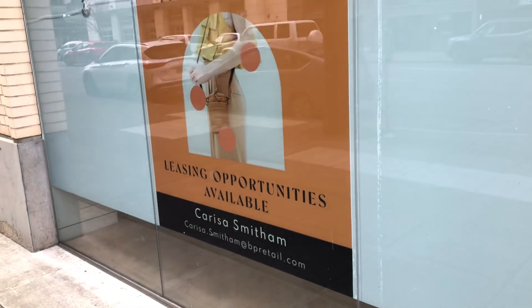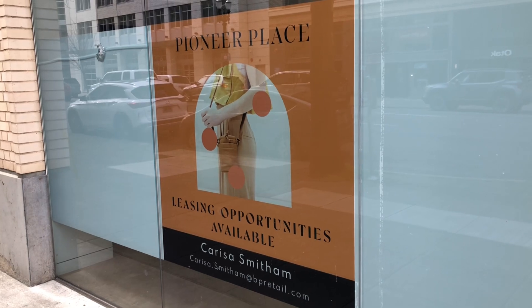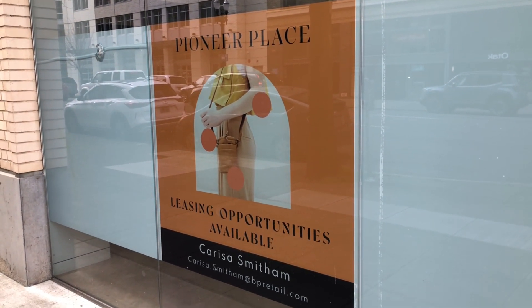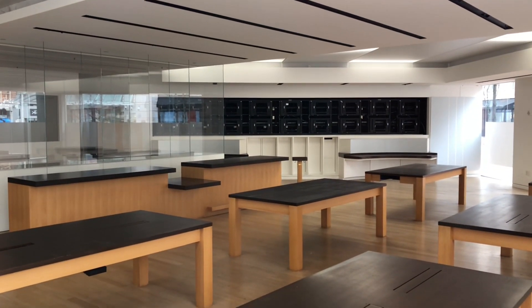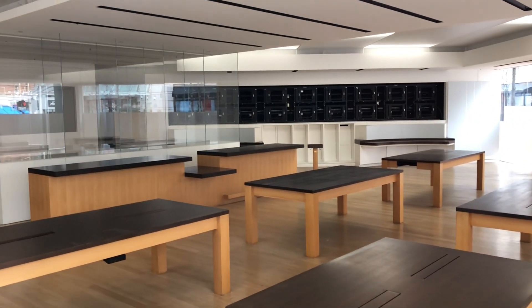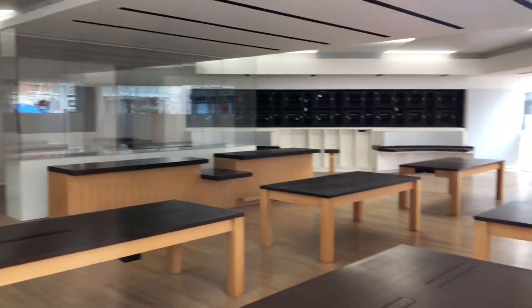This sign says listing opportunities available. If you want to buy this space, then you have to email this person. This space is obviously located in downtown Portland.